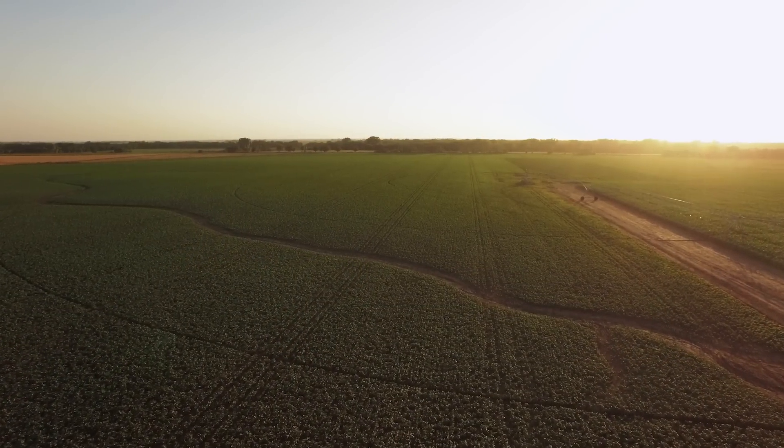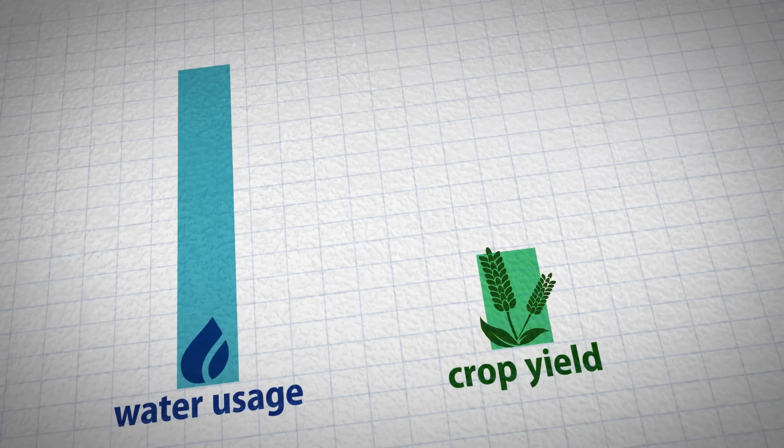Skeptical? Try it on just one pivot and see for yourself. CropX — the internet of soil.